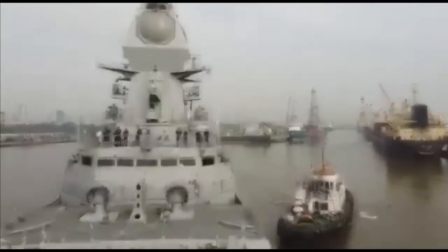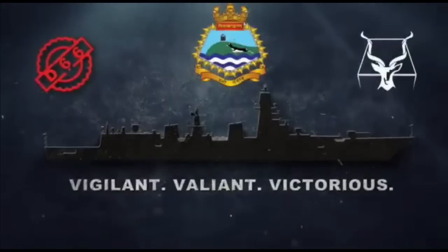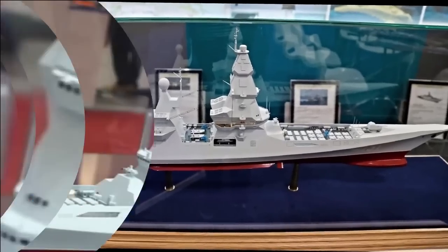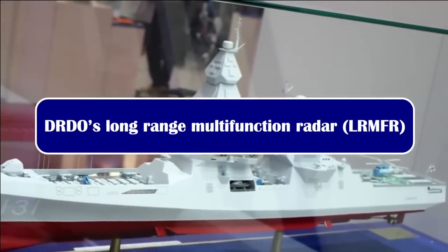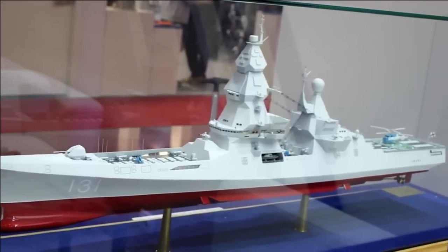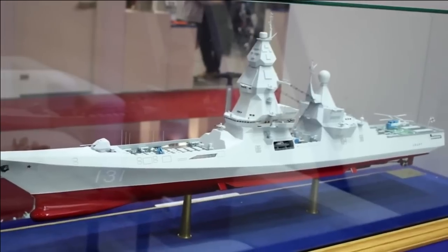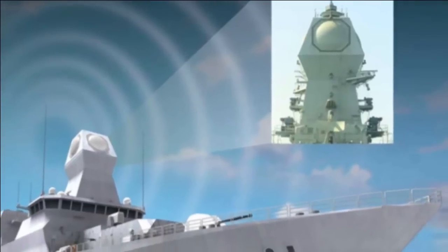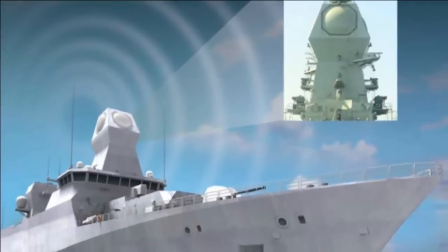It is expected that after the construction of these destroyers — that is, after 2024 — construction of Project 18 class destroyers will commence. The most noticeable change in Project 18 will be its radar. In almost all the latest naval warships we see Israel's MFS STAR mast-mounted radar, and this will likely be replaced with DRDO's Long Range Multi-Functional Radar (LR-MFR).